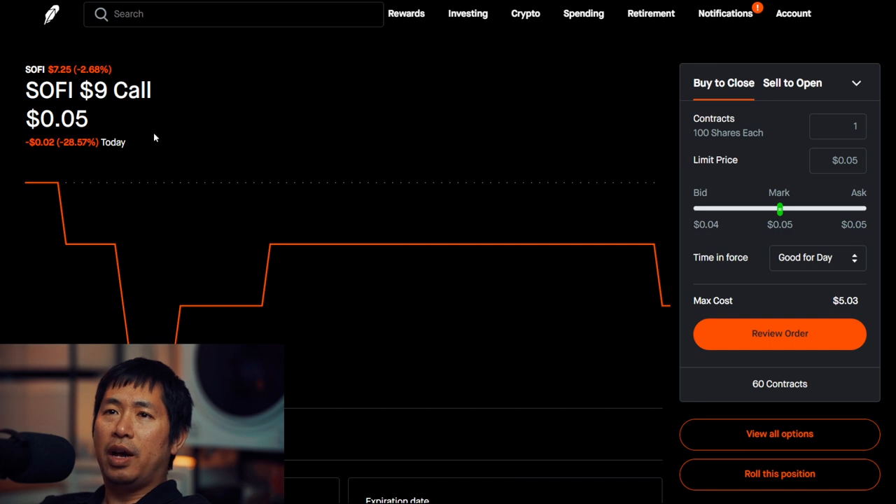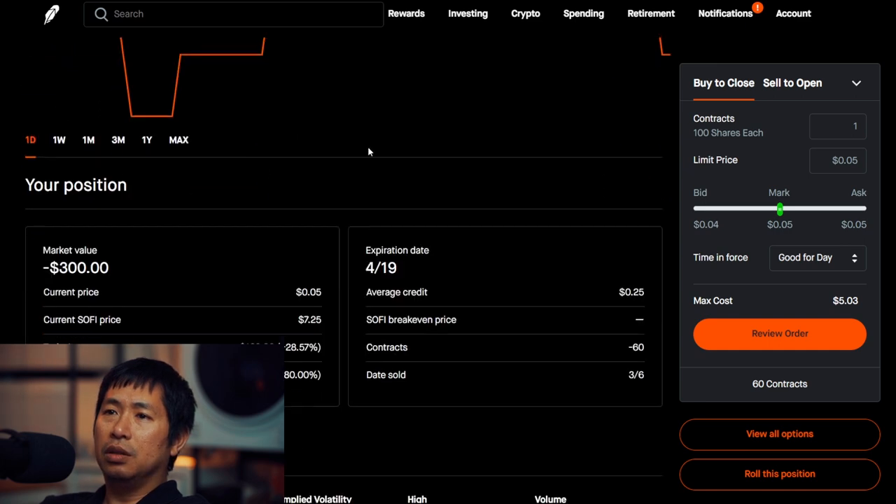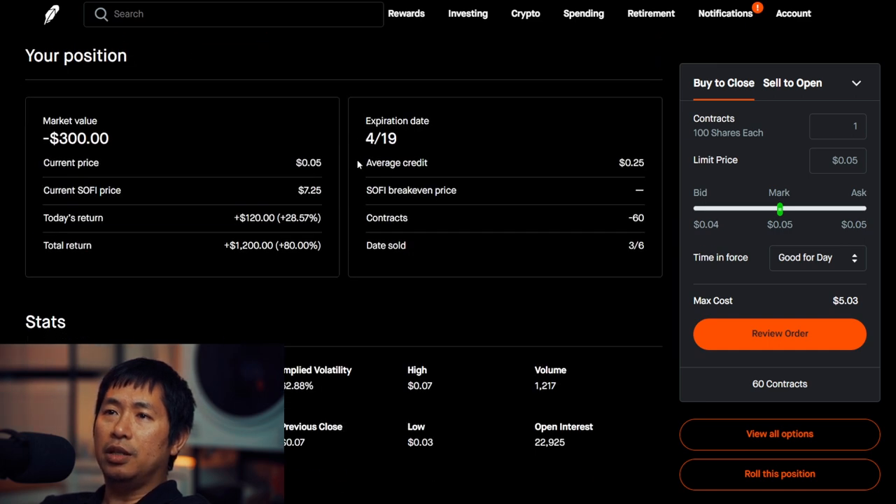I'm selling PayPal $60 covered calls. These expire April 19th. My total return, $1,200.00.